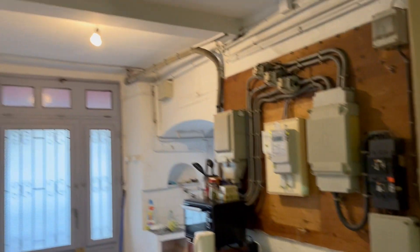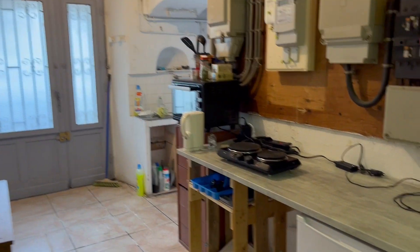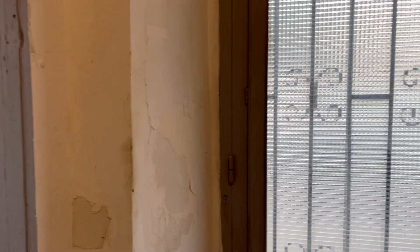So here we are. Guy just put in a new light there for me, so I have a light in the front part of the kitchen. It's very functional for what I need it to be. I've been cooking all kinds of dinners and having guests over for dinner and it's been working out great.